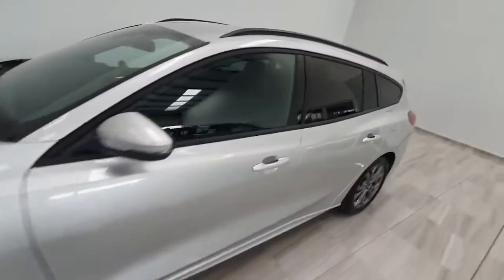You have got the styling on the outside, and you have got rear privacy glass fitted with roof rails.